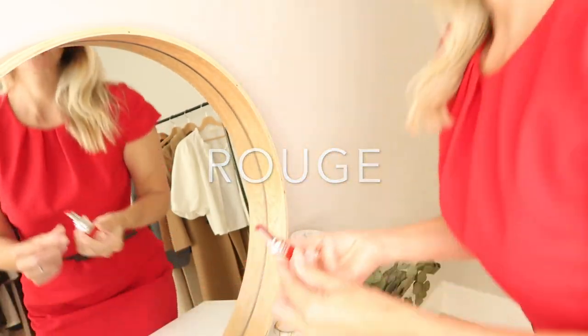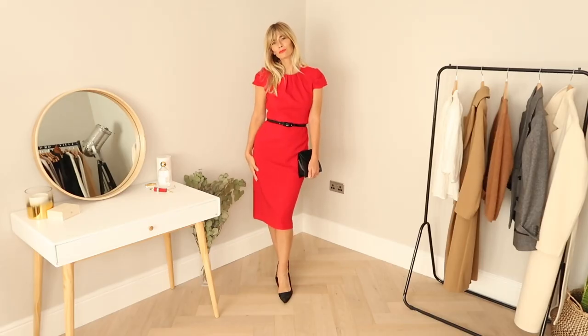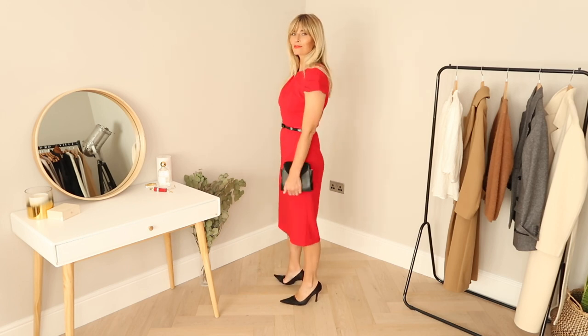Red — the colour trend of the season. Go head to toe or a sprinkle here and there. Just make sure you have a little something of the shade this autumn.